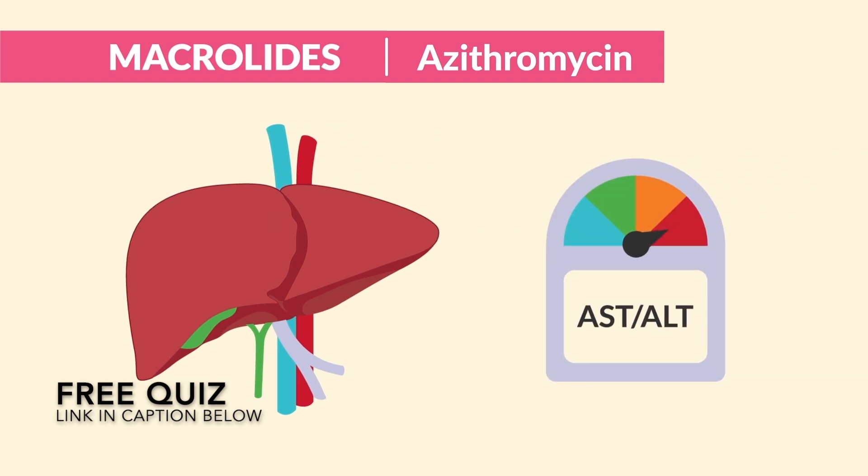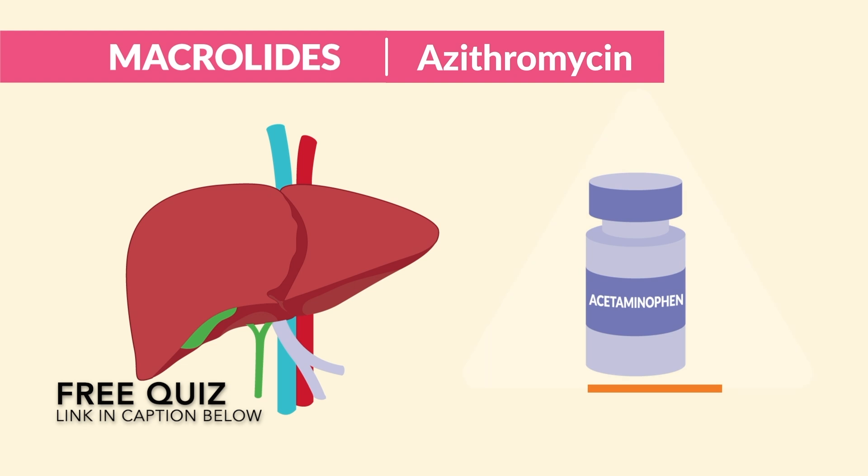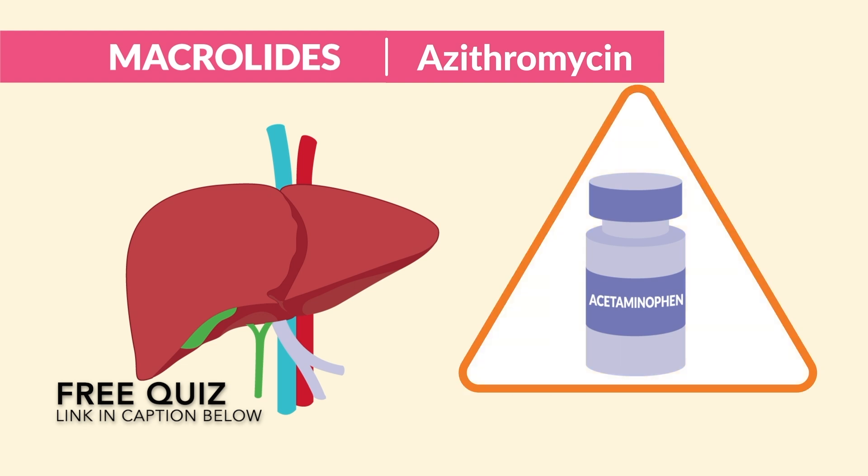They're also hepatotoxic, or liver toxic. So we monitor liver labs — the ALTs and ASTs — and report increases to the HCP. Be careful with acetaminophen for fever during an infection, because Tylenol is very liver toxic.